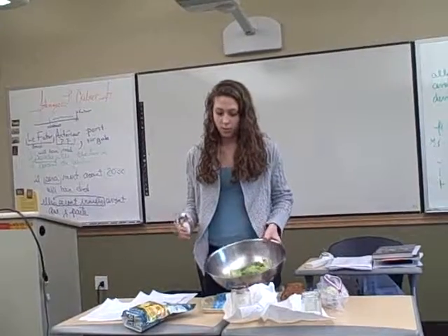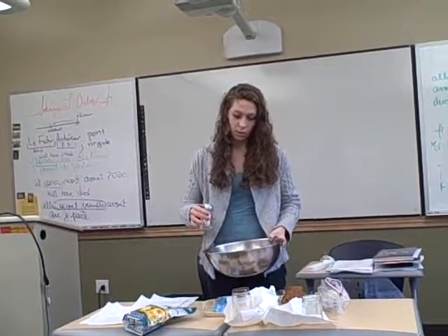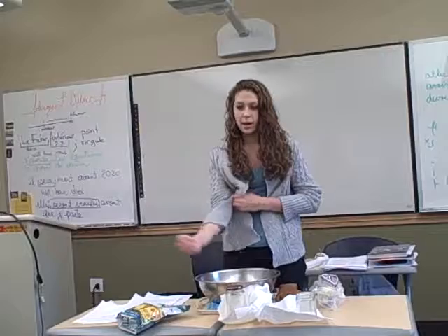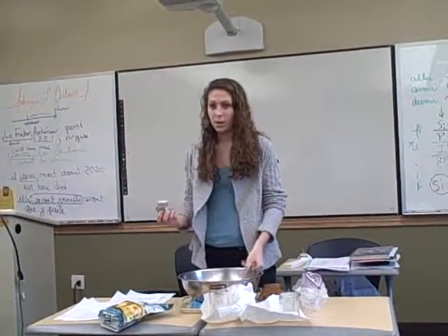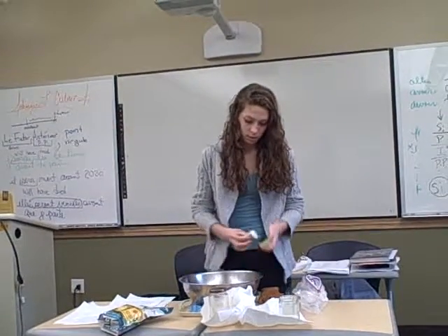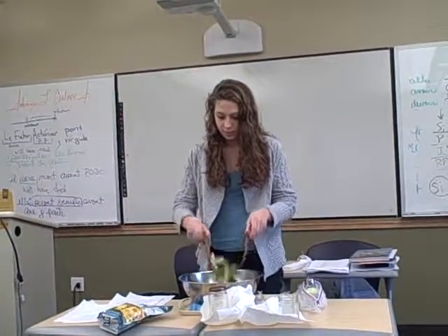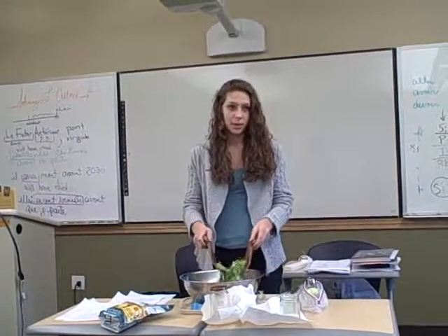Next, put on about two to three shakes of salt. If using kosher salt, about two to three pinches — it's the same. This is to your personal taste, so add however much you like. Then add the pepper — about three to four shakes, but again, however much you like. Toss it one more time. It's important to put on the olive oil first, then the salt and pepper, because it sticks.